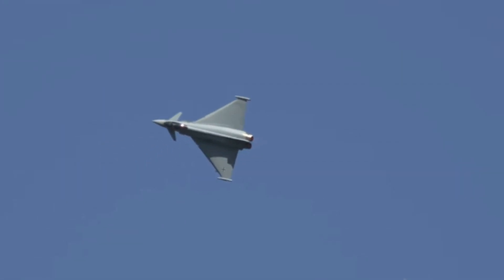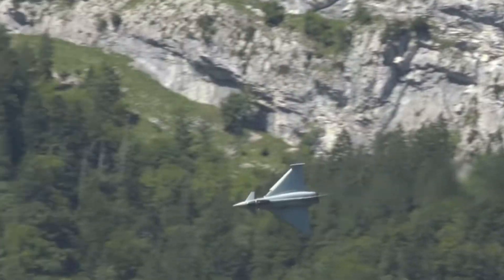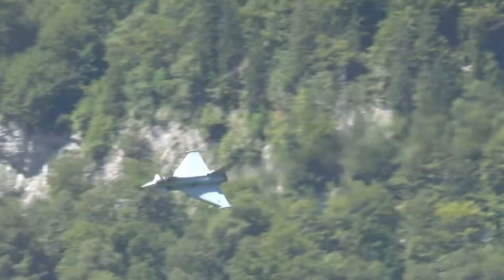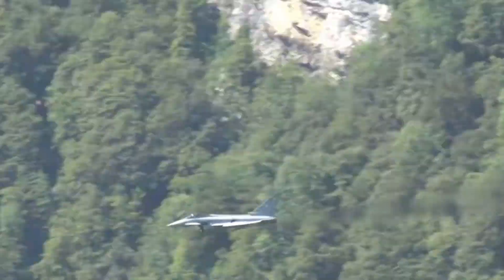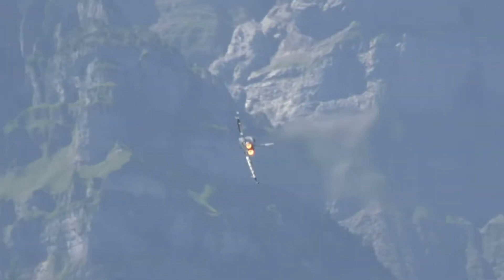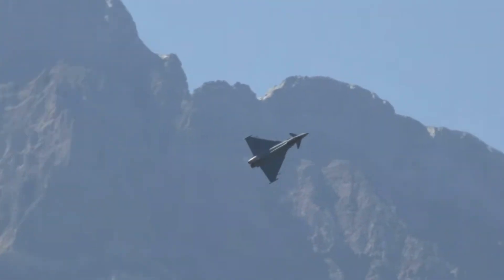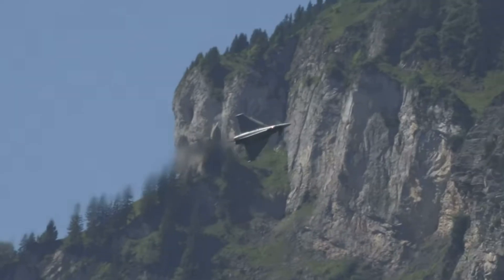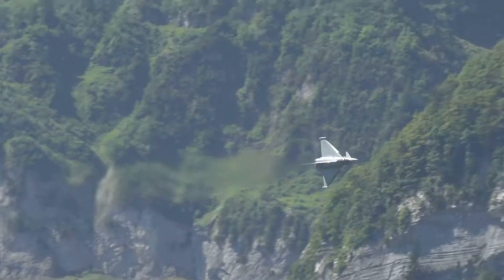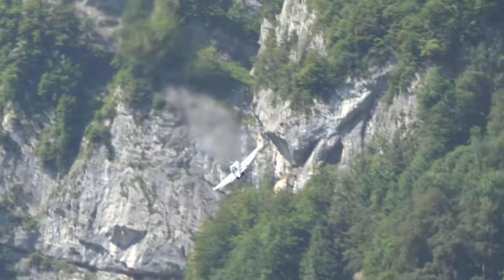The Eurofighter Typhoon is a result of international collaboration — a project that united four countries: Germany, the UK, Italy and Spain in a shared vision to dominate the skies. But what exactly makes it so special? Let's break it down, starting with its origins.